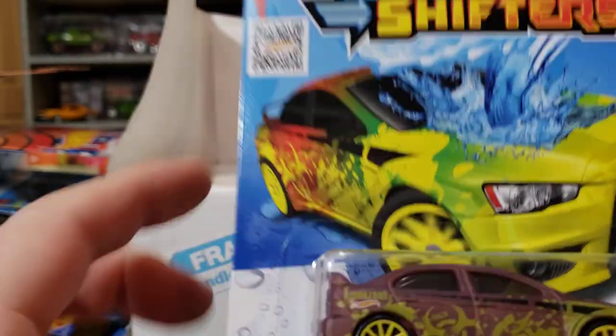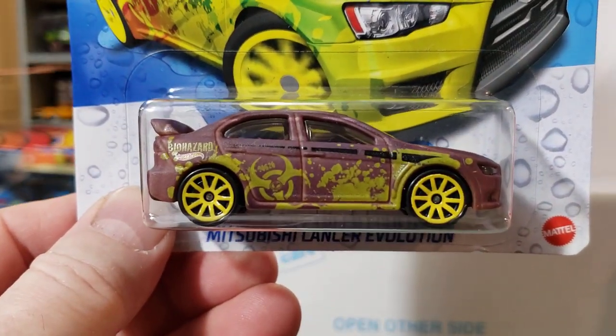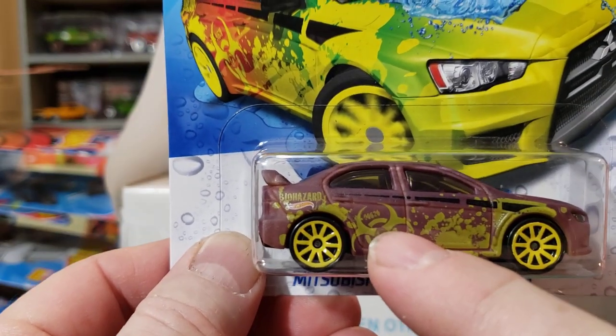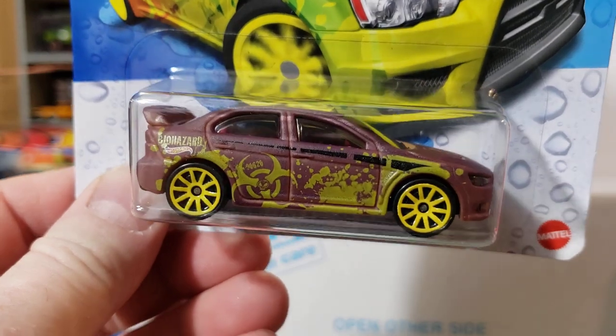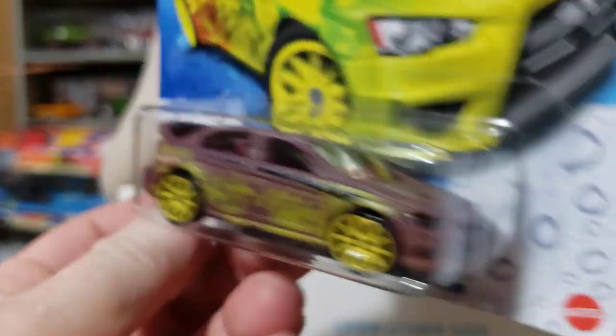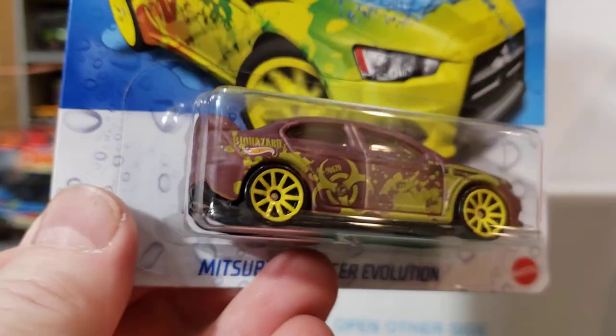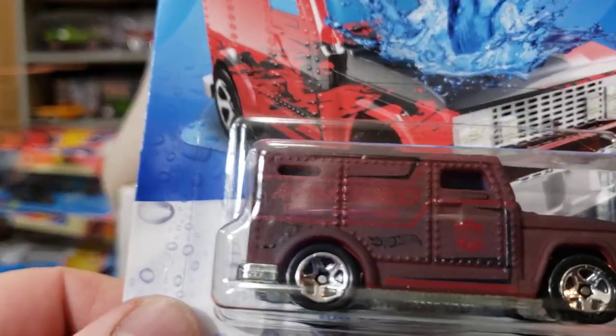I don't get all Color Shifters, but I grab ones I think are okay. This one says 'Biohazard' on the side and it's got the little symbol there — Mitsubishi Lancer Evo. I don't really care for JDM so much but I thought that was a pretty cool little Color Shifter.